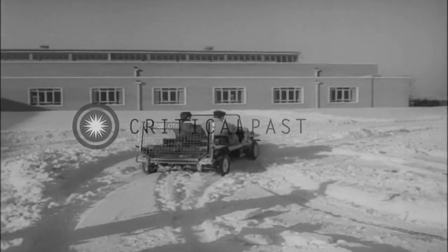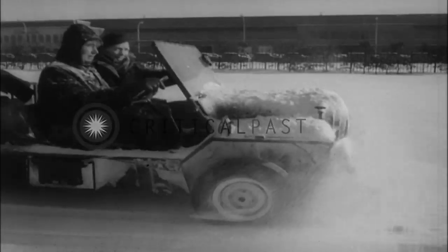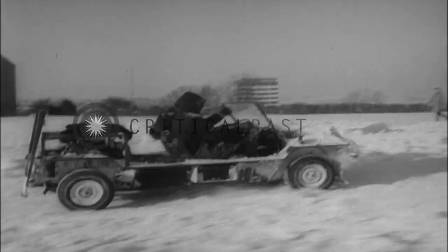The revolutionary car is not in production. This is strictly an experimental model. However, if a demand arises for the Bantam as a military or farm vehicle, they say they can go into production almost overnight. Looks like a good idea from end to end.